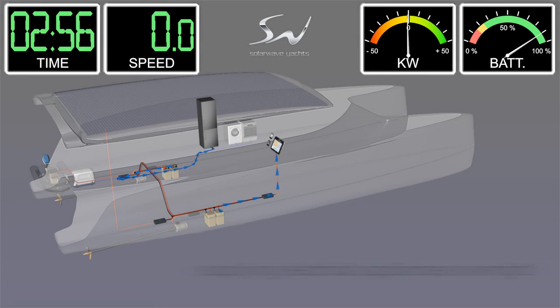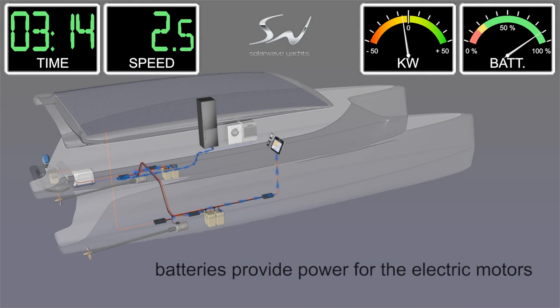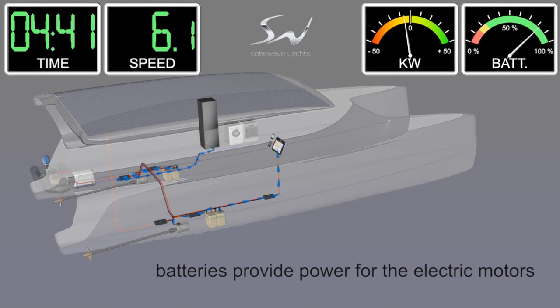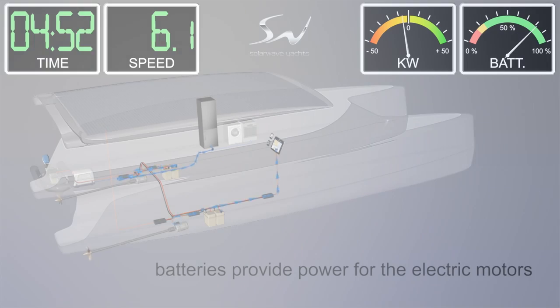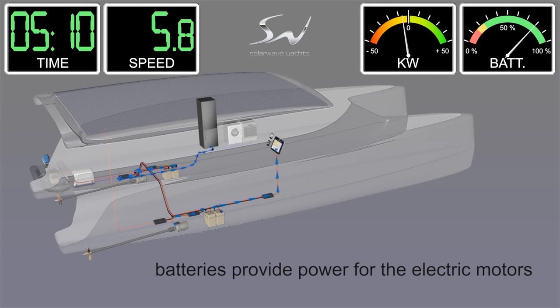Our skipper leaves the marina in St. Martin, headed toward Martinique, with a SolarWave 62 at 3 a.m. with fully loaded batteries. He plans on an average cruising speed of 6 knots over ground and would like to reach Martinique before sunset in 36 hours.